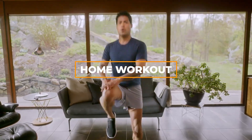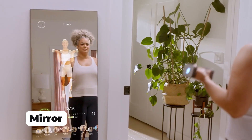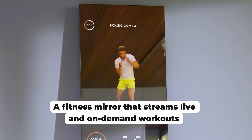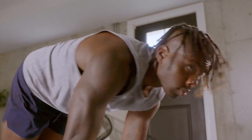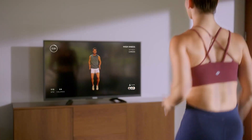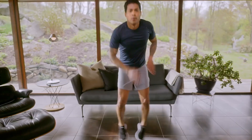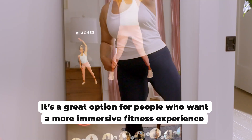Welcome back, fitness enthusiasts. Are you ready to redefine your workout routine and take your fitness journey to the next level? Join us as we explore the world of Mirror Fitness, a revolutionary piece of technology that's transforming the way we approach home workouts. Mirror Fitness is not just a mirror — it's a portal to a world of dynamic and engaging workouts. At first glance, it appears to be an elegant full-length mirror seamlessly blending into your living space, but with a touch, it comes to life, revealing a high-definition display that streams a variety of fitness classes and workouts.